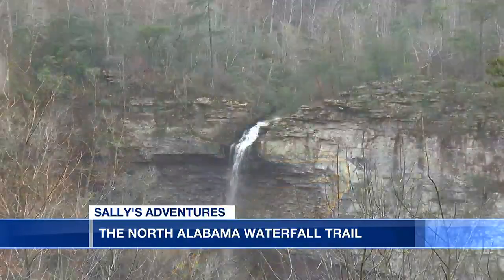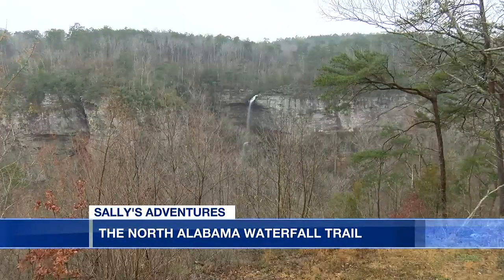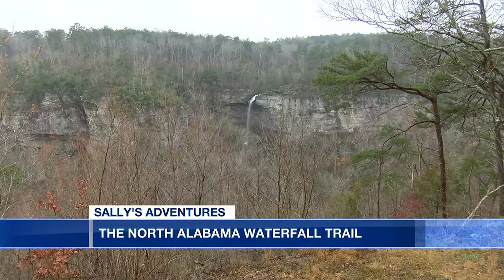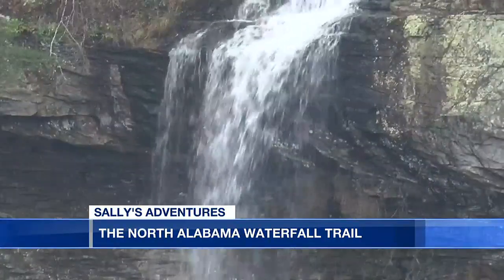The road leads us to our next waterfall, Grace's High Falls. The waterfall features a view you cannot find anywhere else. At over 700 feet high, this is one of Alabama's highest waterfalls.